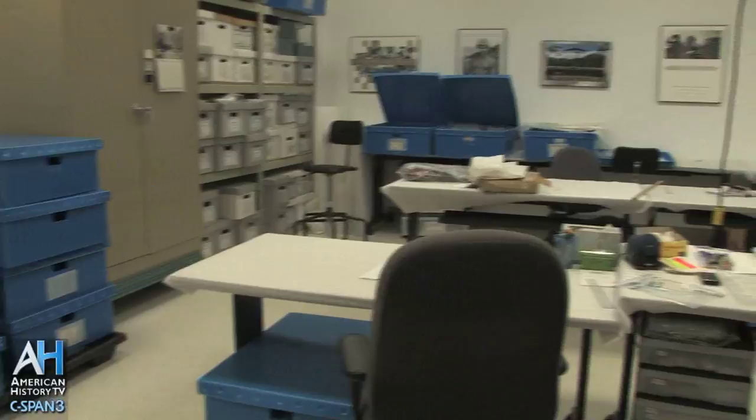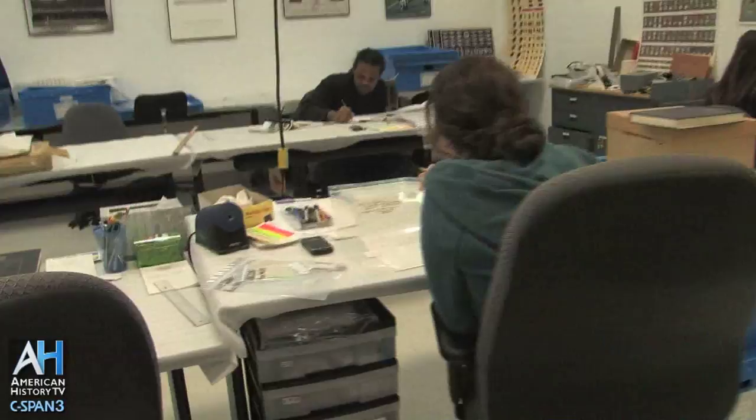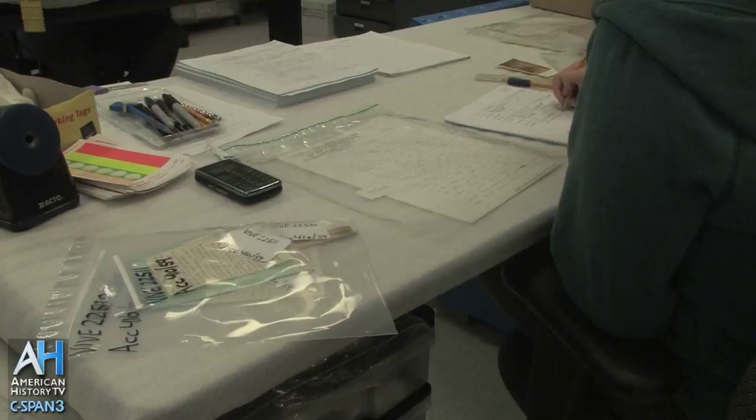This is the processing room for the objects that are left at the Vietnam Veterans Memorial. These folks — they're all employees — are processing, cataloging, identifying, and sorting, all the things required of a collection within the National Park Service. Laura here is cataloging. We use a standard paper form and then it gets data entered into the database. She's describing a particular object that was left at the wall.